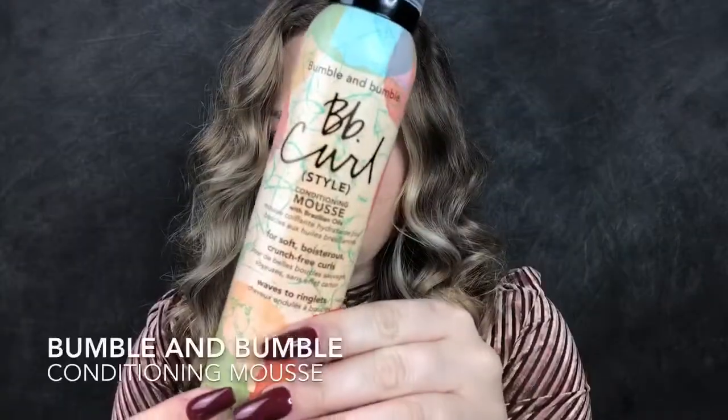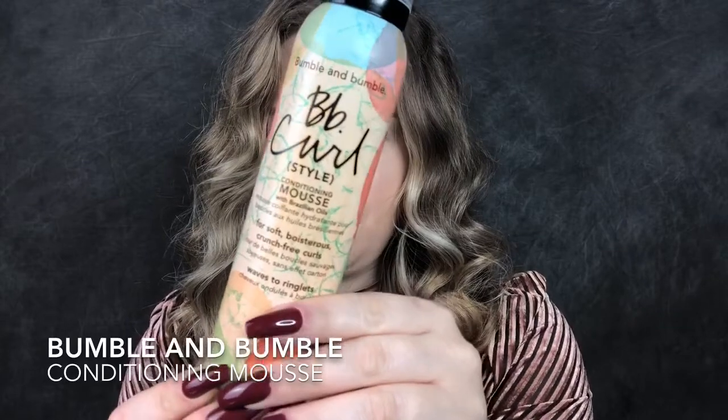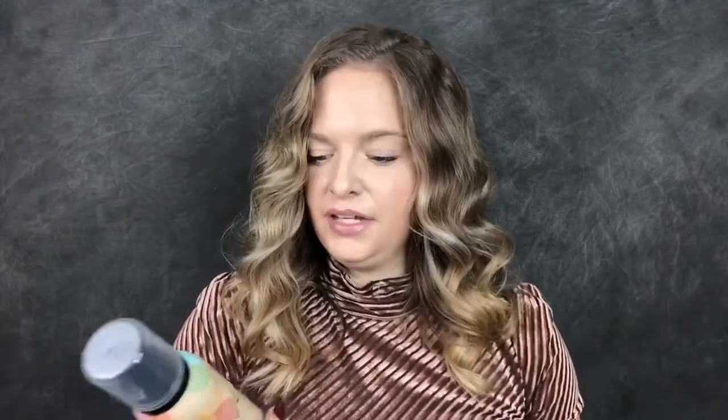The next item is from Bumble and Bumble — this is their conditioning mousse for curly hair, waves to ringlets. I'm super excited to try this out. I've been using Bumble and Bumble products for the past 10 years. They have a great oil in a little orange bottle, a really good dry shampoo, and their products generally work very well for me.